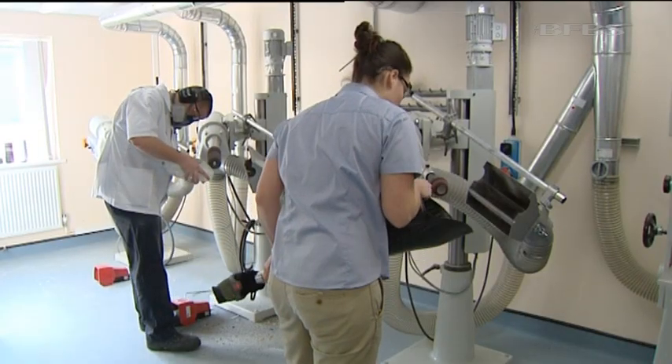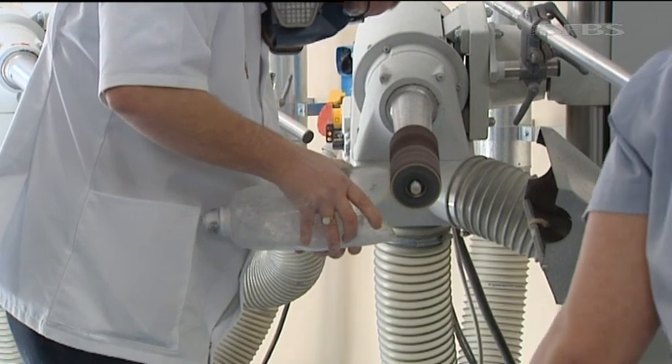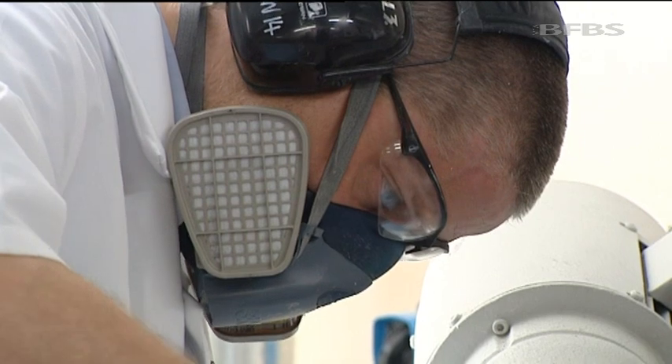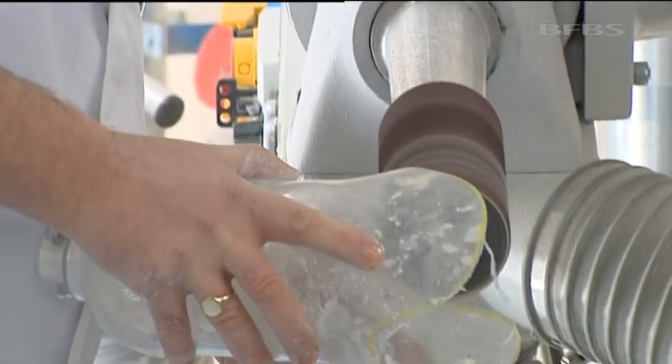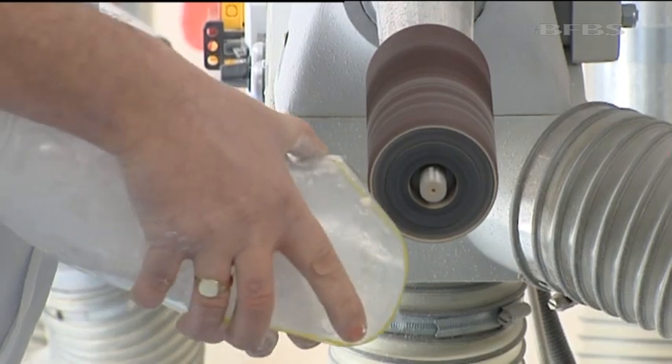The so-called bionic legs aren't going to be appropriate for everybody. Trials will now take place, with the first being fitted in a few weeks' time, but for those not suited, there will now be money in the pot to buy them something that does work for them. Toby Sadler, Forces News, Headley Court.